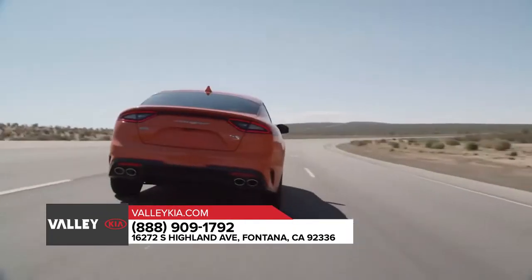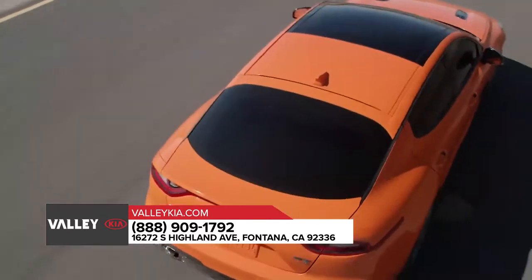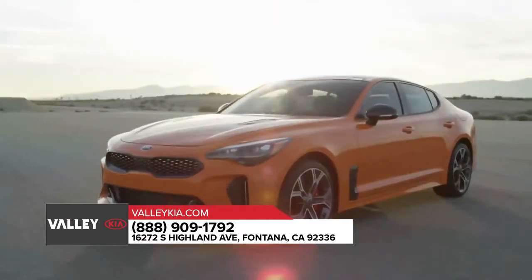The exterior design of the Stinger GT is a perfect balance of sporty and sleek, guaranteeing heads to turn everywhere. Experience the all-new 2019 Kia Stinger GT for yourself and visit us for a test drive.